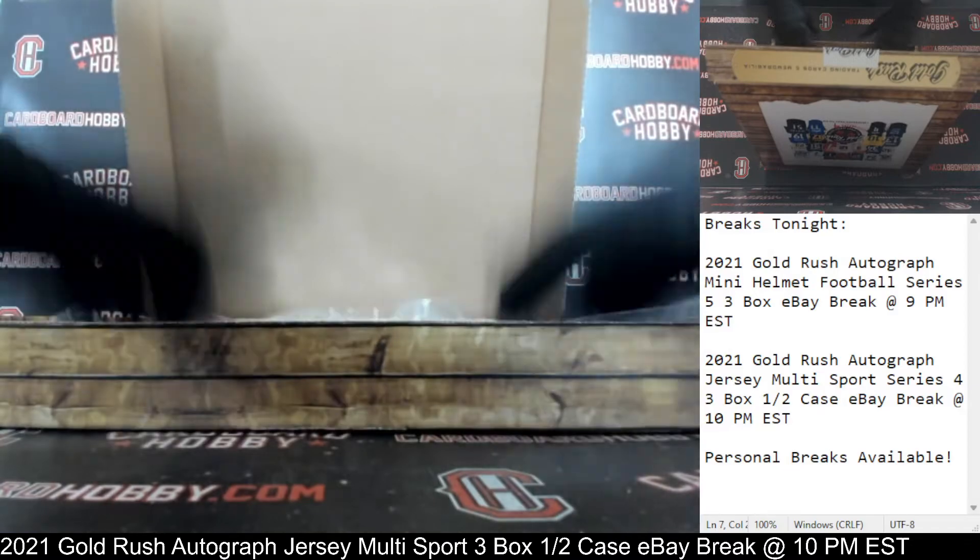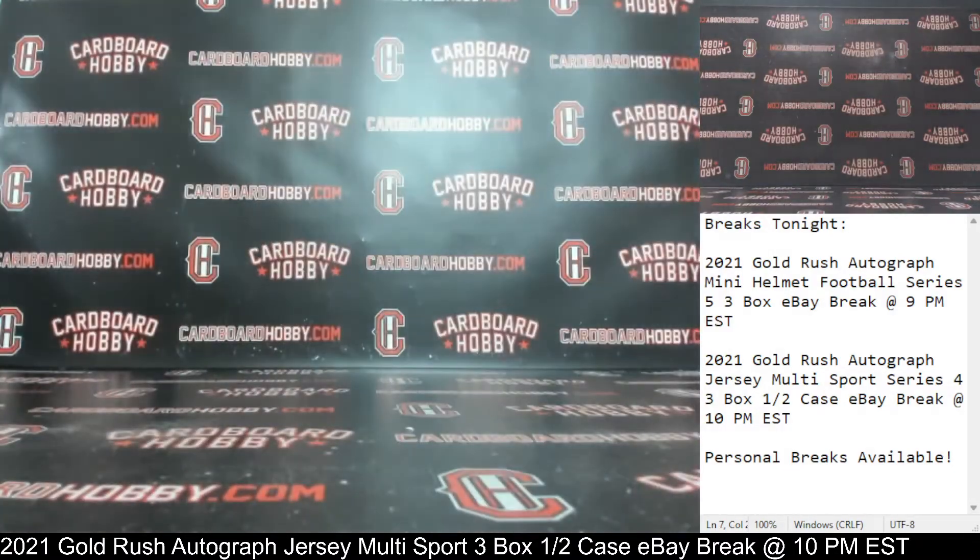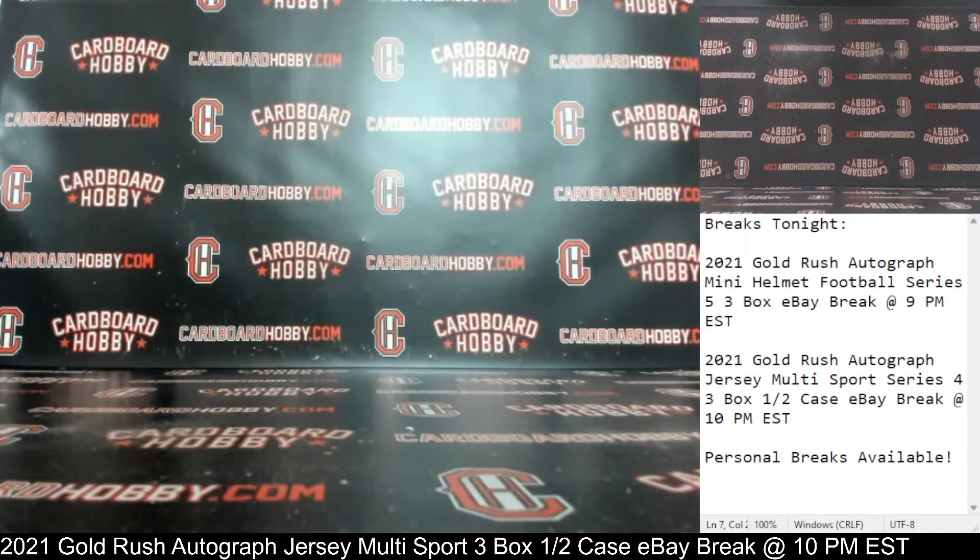We got the Caleb Farley autographed jersey. We had the Saquon Barkley autographed jersey going to letter B, and we started out with the T. Higgins autographed jersey going to letter H — his autographed Clemson jersey. Three beautiful autographed jerseys. I want to thank everybody so much for breaking, guys, I really appreciate it. CardboardHobby.com, Dugan 1640 on eBay. Beautiful lineup scheduled all week long — please don't miss out. Thank you so much for your support. I'll be sticking around in case anybody has any questions. Please be smart, be safe out there.